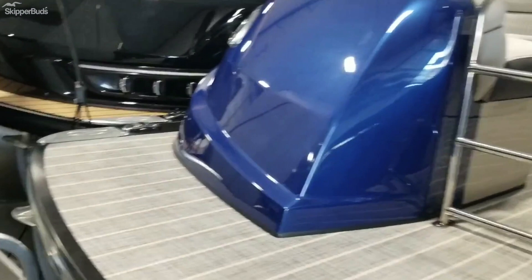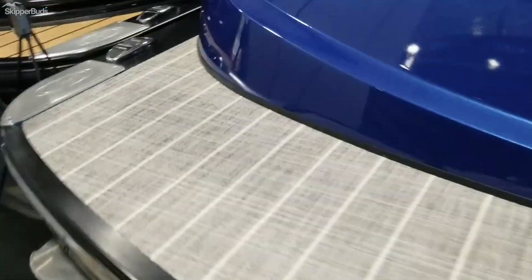Let's go inside here. It does come with the fender system as well. Just clip the fenders right in — you don't have to tie them or anything.